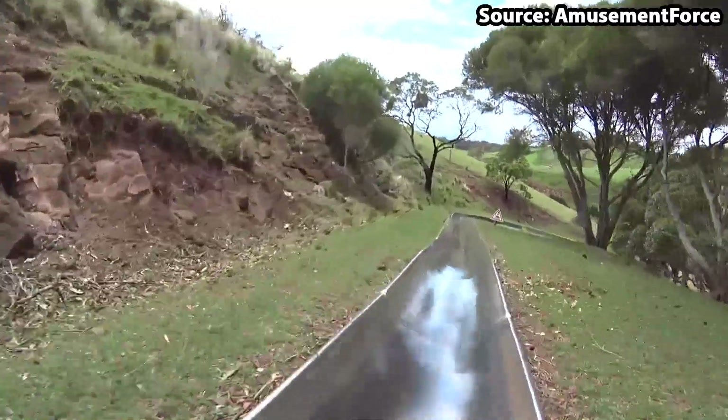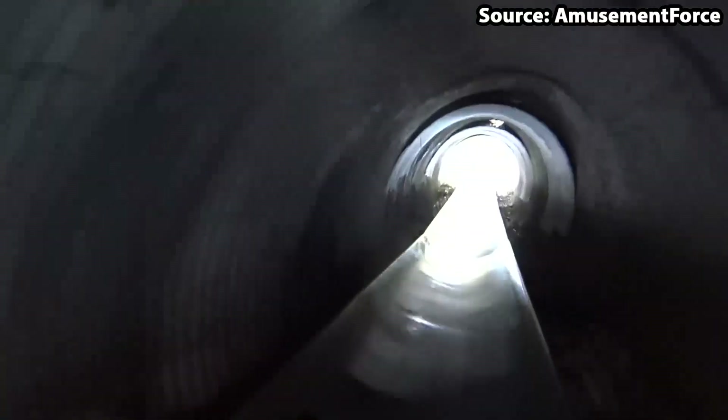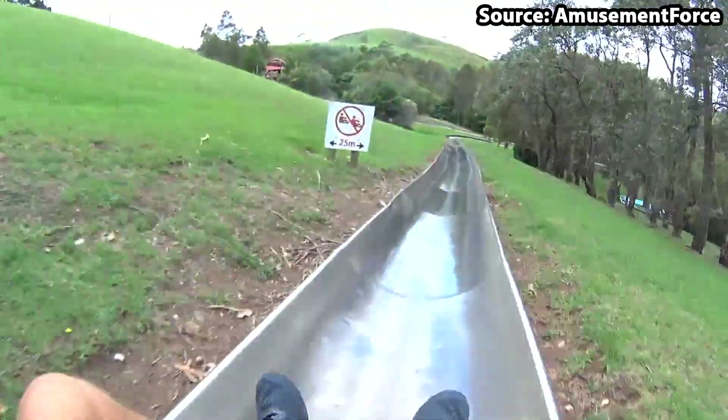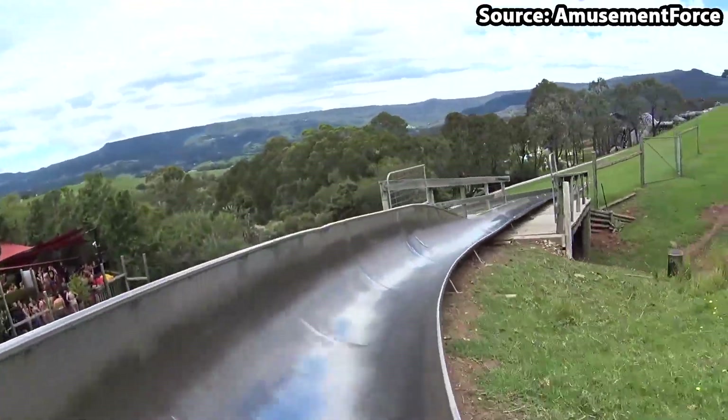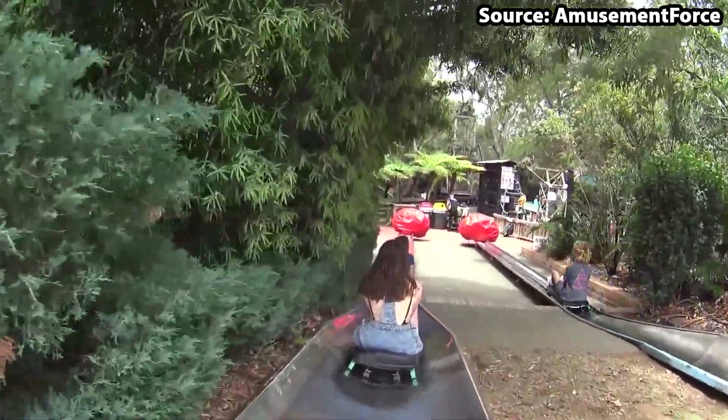With its many sharp turns and drops down the hill, luckily you have a brake attached so you can decide whether you are going to zoom your way down or take a nice leisurely ride. Just make sure not to block anyone else who may be going a little bit faster behind you.